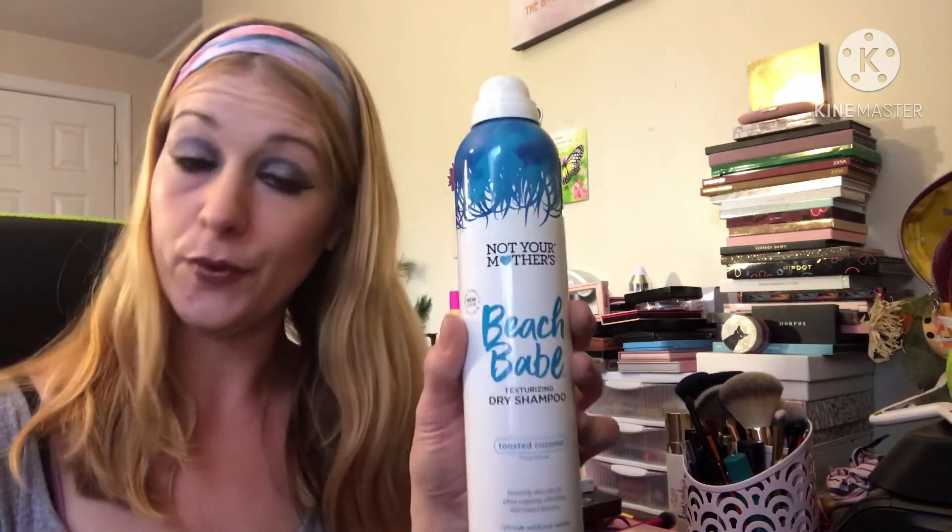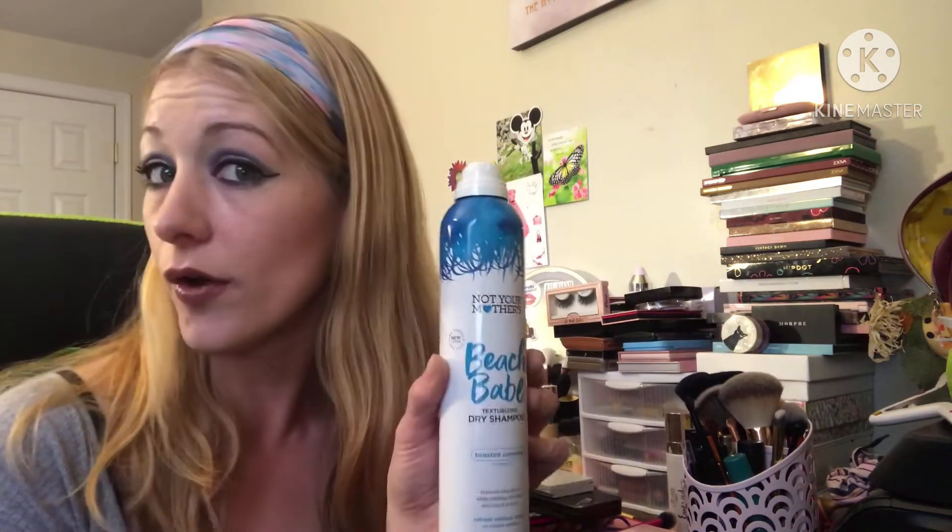The Not Your Mother's Beach Babe texturizing dry shampoo — I would buy this again. I got it from Ulta. It smells great, it works great. I love dry shampoo because I can't wash my hair every day. Too busy — I'm a busy mama.